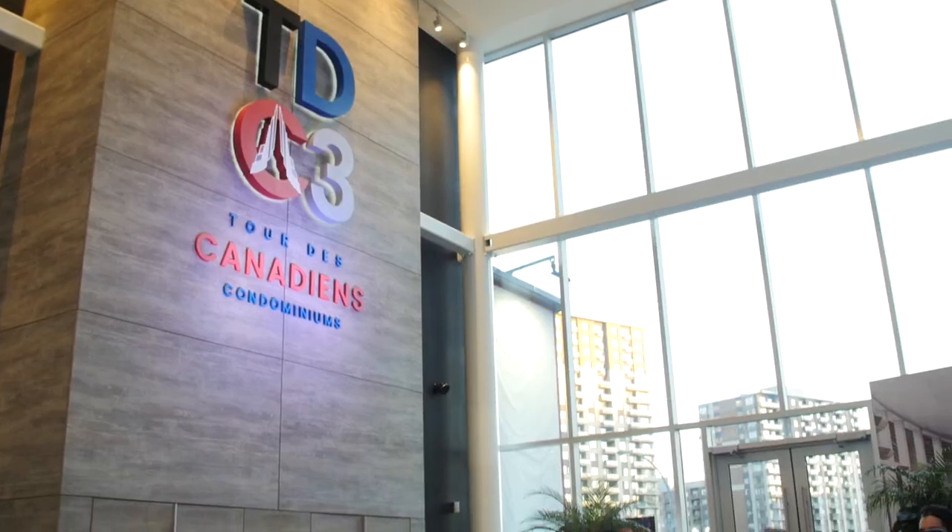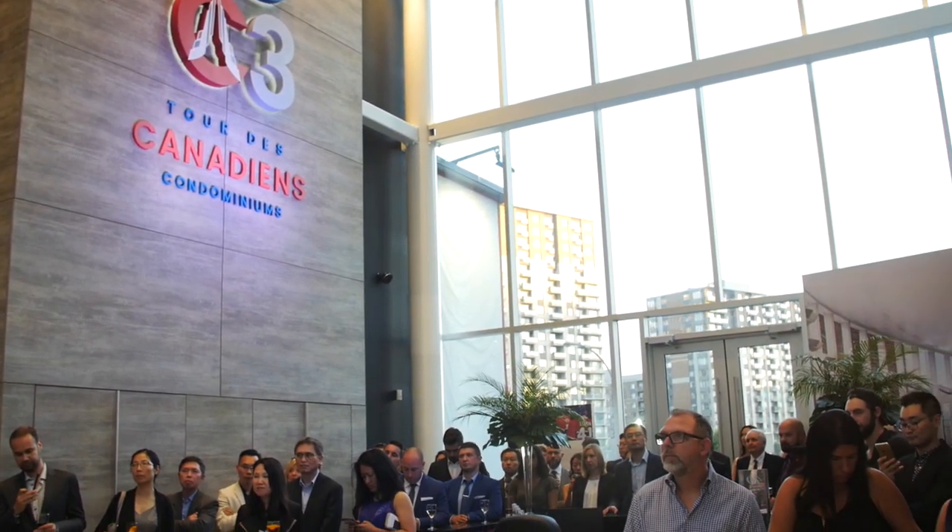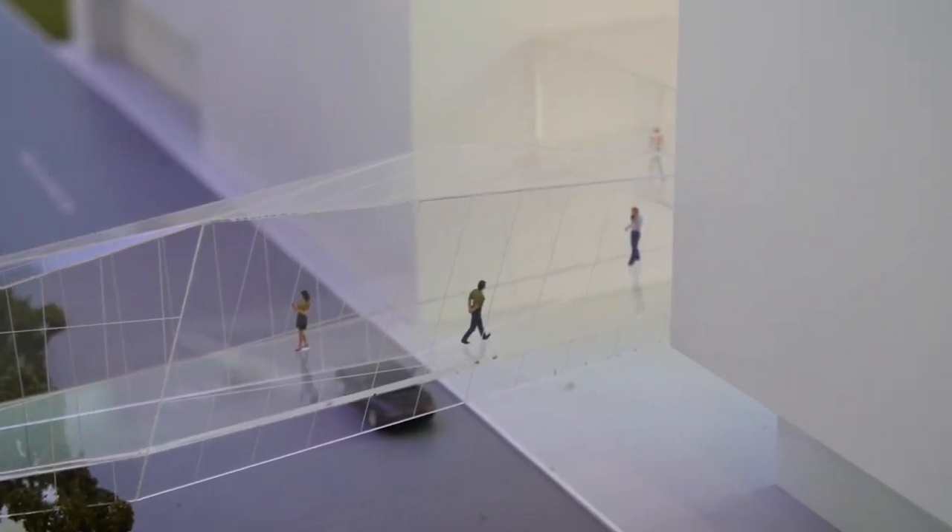The CH Group in collaboration with Canderel Cadillac unveils today phase number three of the really popular project Tour des Canadiens, and also a new bridge over St. Antoine Street — Quad Windsor.